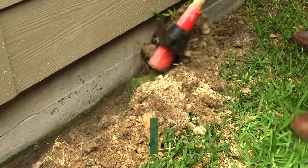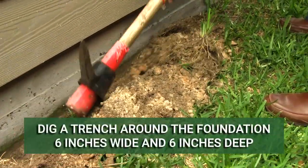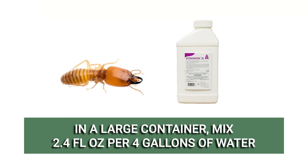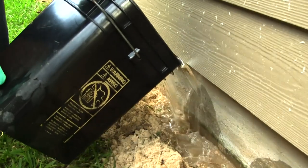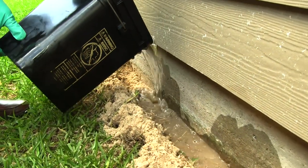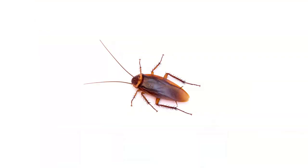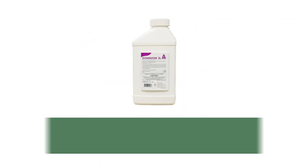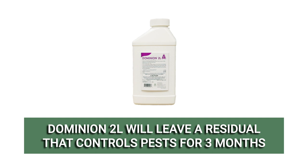To control termites, create a trench around your home's foundation that is 6 inches wide and 6 inches deep. Create a solution at the labeled mix rate of 2.4 fluid ounces of product per 4 gallons of water. Pour the solution into the trench at a rate of 4 gallons per 10 linear feet. Pests that ingest or make contact with the chemical or its residual will have their nervous systems impacted and will die within 24 hours. Dominion 2L will leave a residual that will continue to control pests for up to 3 months.